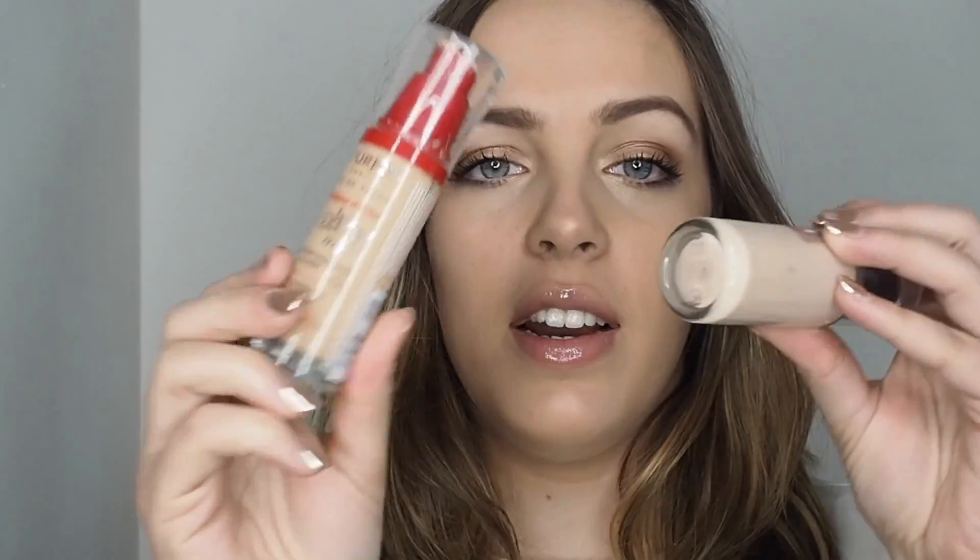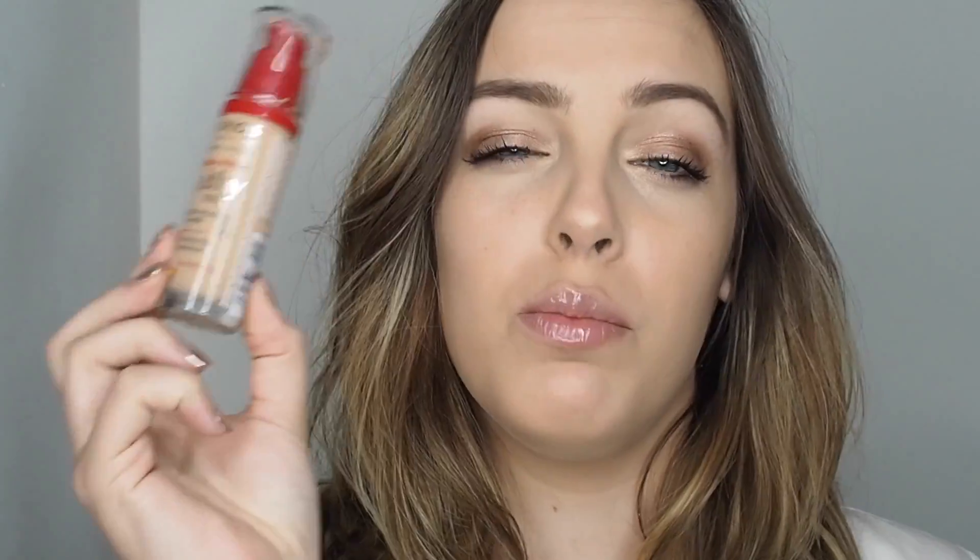I only started using the Bourjois Healthy Mix again really recently, and I've got it on today. My skin just glows and it's such a great colour. It's slightly darker than the Revlon, so it's more of a summer foundation for me, but it's such a lovely, glowy, light foundation with really good coverage — you couldn't really ask for anything more than that.